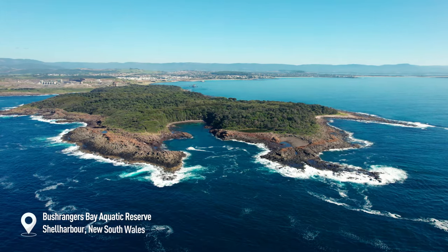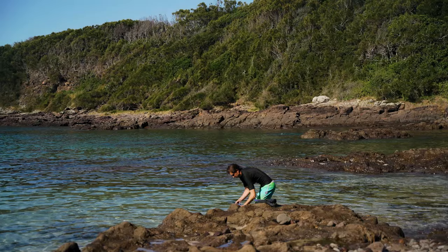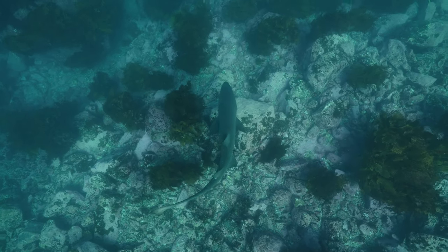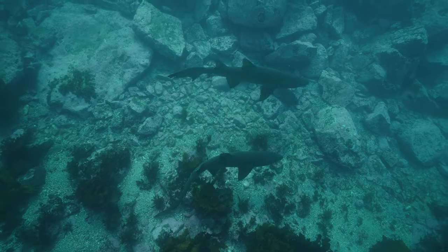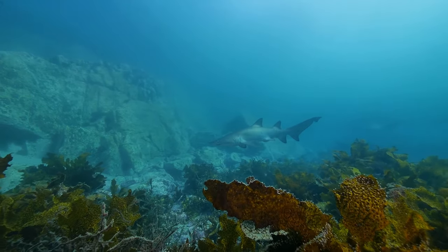Next up on the list we have Bushrangers Bay, which is another site you can walk in right off the shore. This bay is a sanctuary for the critically endangered and very harmless and docile grey nurse shark. It's no more than 7 metres deep and for the best experience, jump in between December to May.